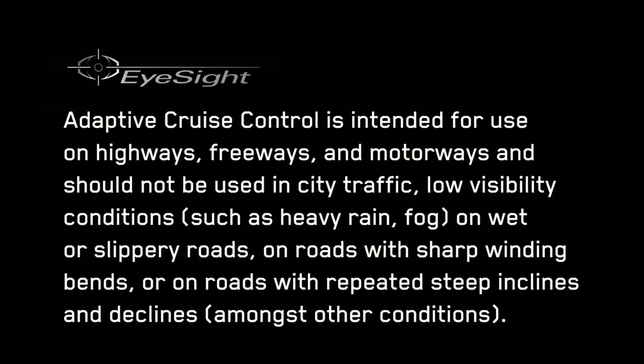Adaptive cruise control is not intended to provide the driver with an automatic driving function that handles all traffic conditions. It is intended for use on highways, freeways, and motorways and should not be used in city traffic, low visibility conditions such as heavy fog or rain, on wet or slippery roads, on roads with sharp winding bends, or on roads with repeated steep inclines and declines, amongst other conditions. Relying on adaptive cruise control whilst driving in these conditions may lead to an accident.